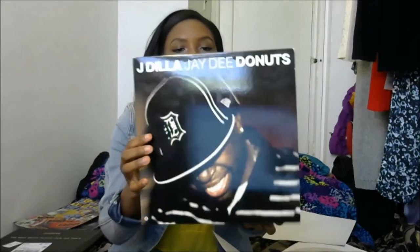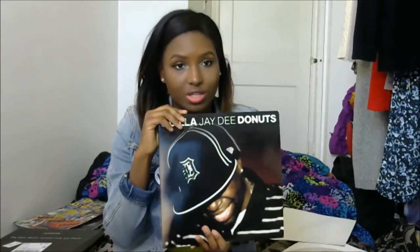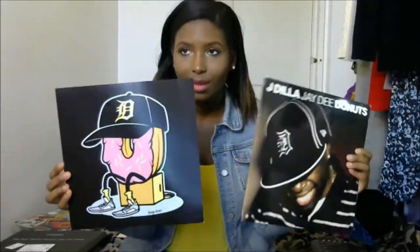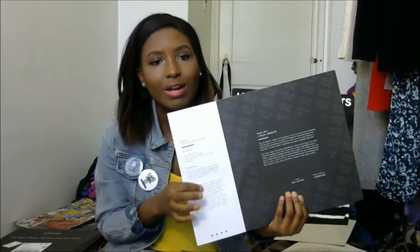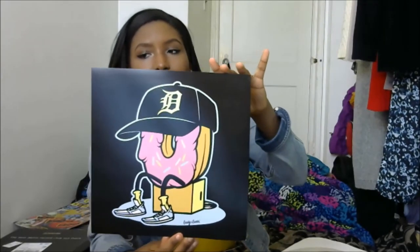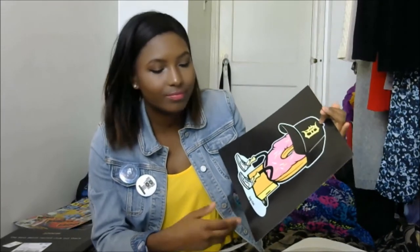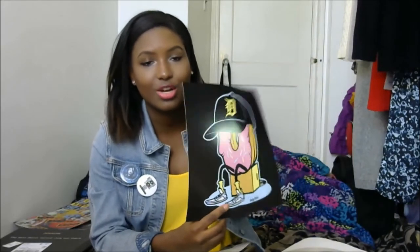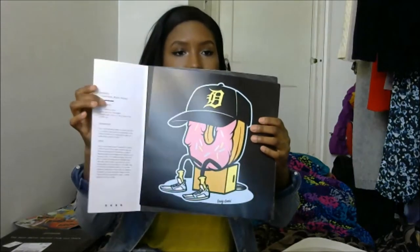First up today we have Jay Dilla's album Donuts. This was the album of the month for March. As you know, each album comes with a cocktail pairing, a couple of words about the album, and a work of art. This is probably one of my favorite pieces of artwork — it's in this cartoonist, kind of urban style which I really like. They're also offering it as a t-shirt in the member store next month, so I already know I'm going to buy it.